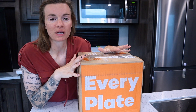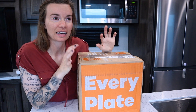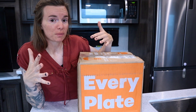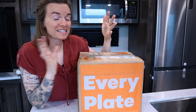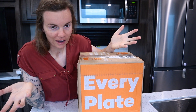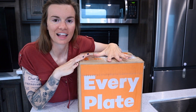Since trying those out, we decided that Every Plate was the perfect match for us, so I have been using Every Plate for one whole year. I do have an affiliate link — I'm not sponsored by them, but I do get some credit towards Every Plate if you use the link. Nonetheless, if you want to get $20 off of your first box, you can use that link down below and save some money.